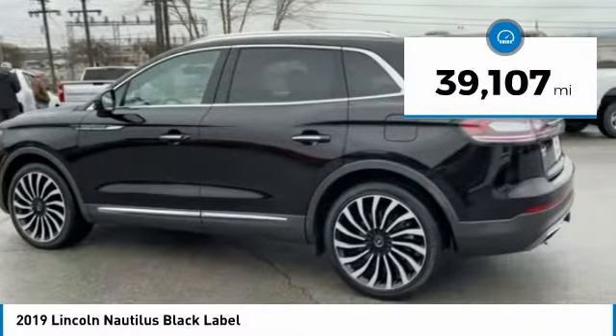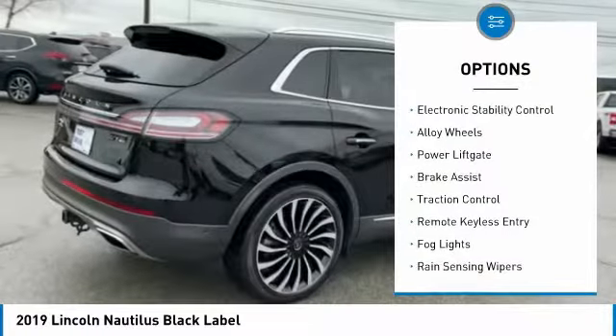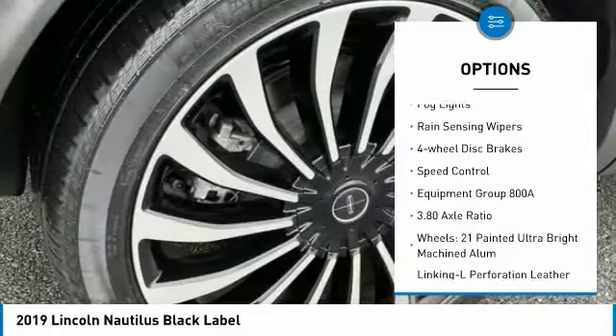This vehicle has less than 40,000 miles. Here are some of this vehicle's great options: electronic stability control, alloy wheels, power liftgate, brake assist, and traction control.